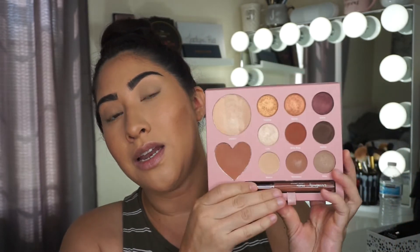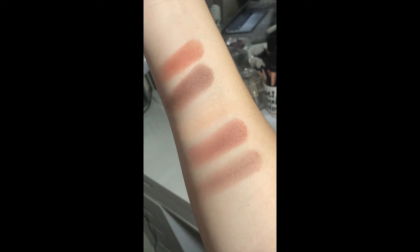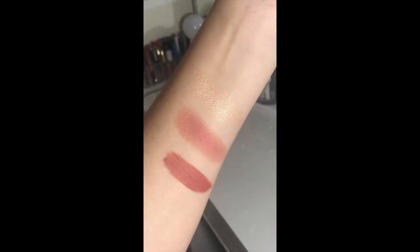I checked out the palette for the first time to see what colors were in it, the pigmentation, and all that fun stuff, and I actually ended up really really liking it. I thought it was a perfect essential palette to have — it has stable warm neutral colors you can use on an everyday basis. It also comes with a highlighting powder, a blush powder, and a liquid lipstick.